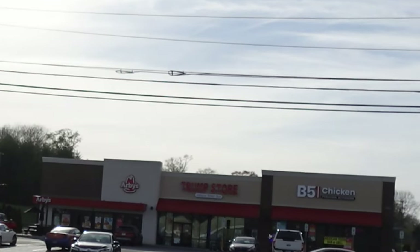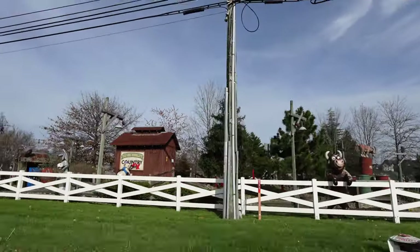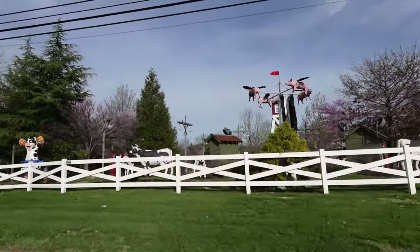Hey y'all, welcome to Rays on the Road. Today, we're headed to exit 407 in Sevierville, Tennessee, home to the biggest Buc-ee's in the world.